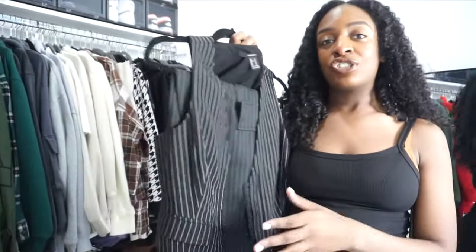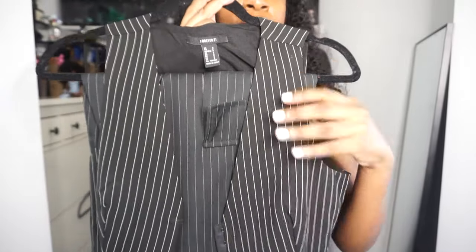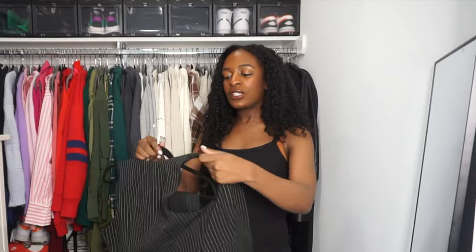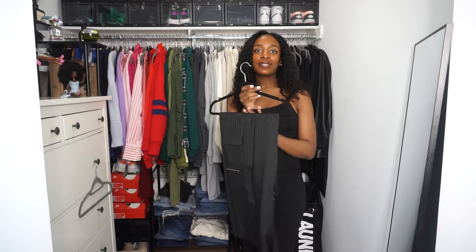This is a pinstripe set from Forever 21. When I started doing my YouTube videos again, I actually used this set to create an outfit — I'll link that video in the cards. This is supposed to be a set, but if you look closely, they're very different in color and the pinstripes don't match. The set just never really made sense. Also, the vest didn't fit me well — I was busting out of the seams and probably should have sized up, but if I went to a medium the chest area would be too big. I just want clothes that fit. On the other hand, the pants fit really well, so I'm keeping the pants.